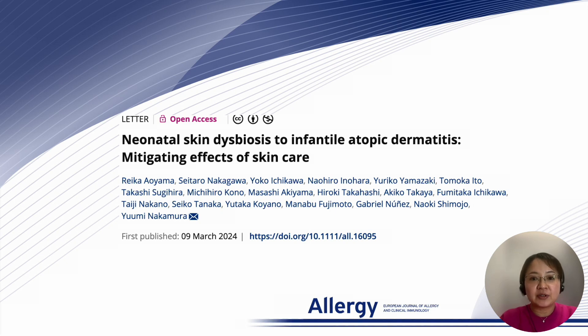Thank you for tuning into our video. Today, I'm excited to share our research from the latest publication in Allergy. We've uncovered a fascinating link between neonatal skin dysbiosis — basically an imbalance in the skin's microbial community — and the onset of infantile atopic dermatitis.